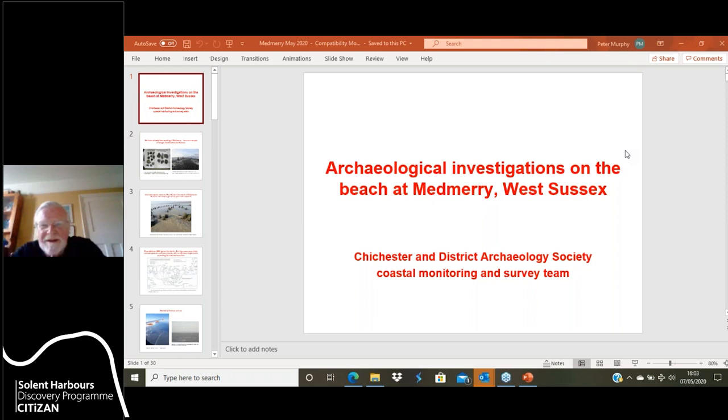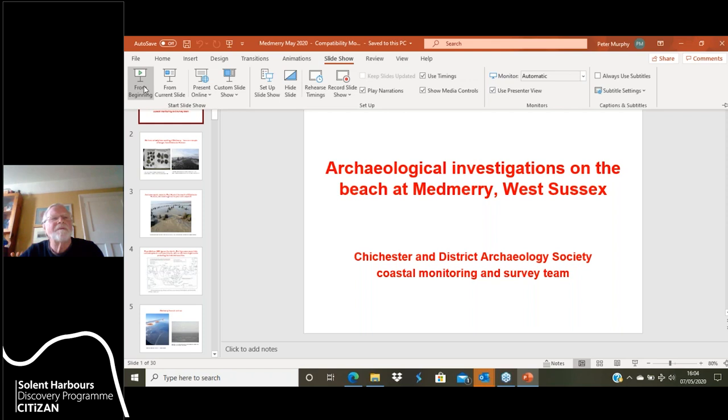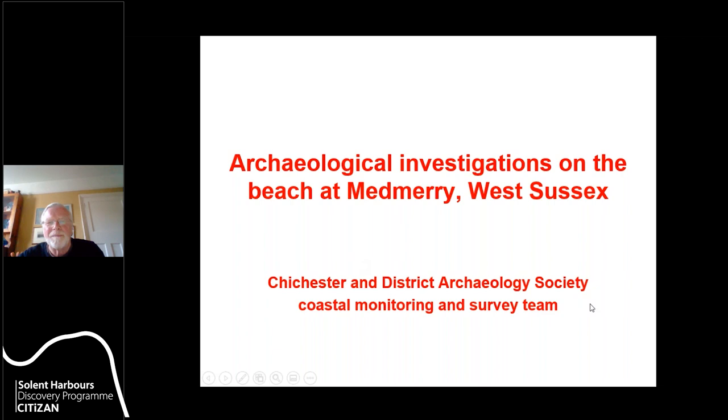Hello everybody. It's a lovely sunny day — I'm sure we would much rather be out doing some field work, but instead you've got me talking about work at Medbury in West Sussex. I'm just going to put on the slides now. I'm going to be talking about the work we've been doing at Medbury with a group from the Chichester and District Archaeology Society.